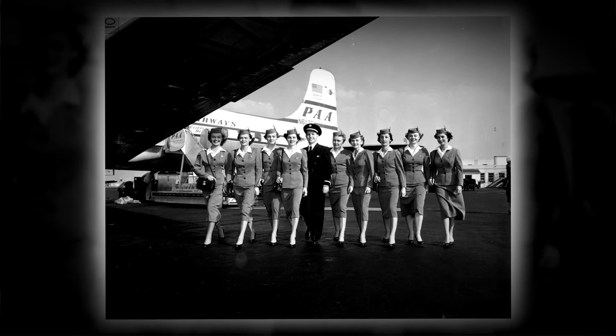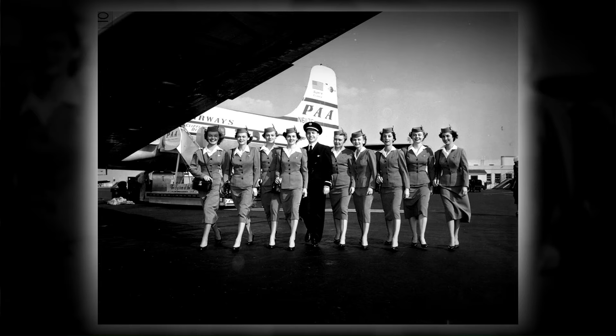The stewardesses of Pan American Airways have finished their training for 1954, and are now making their way back into the terminal building to commence their duties.